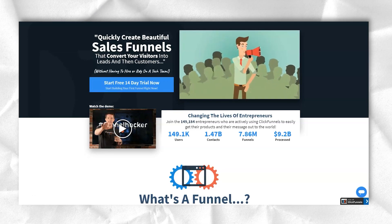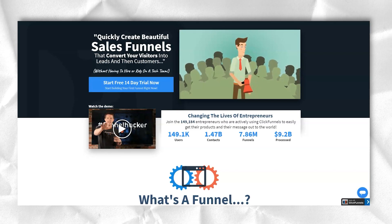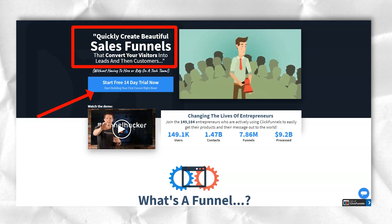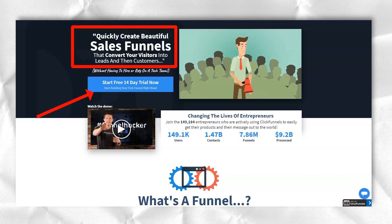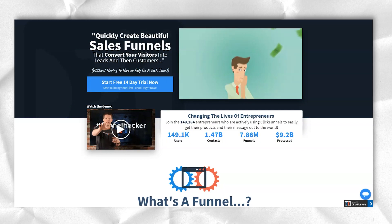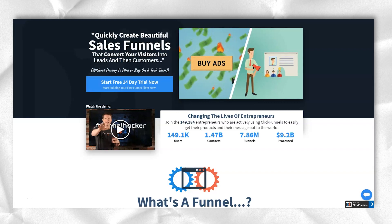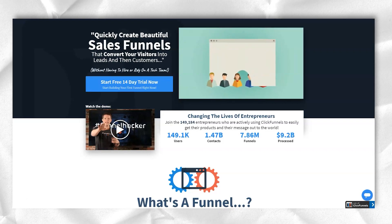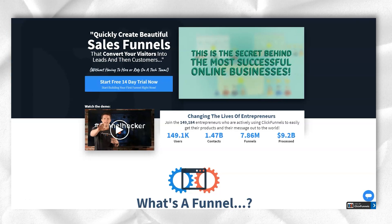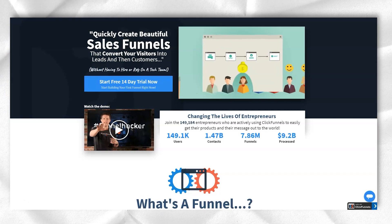ClickFunnels has established itself from the beginning, becoming one of the largest software as a service marketing companies. It's no surprise that people love ClickFunnels because it's all about making money for users — specifically, it's about providing businesses with software that will help them convert website visitors into customers. It's no wonder ClickFunnels has grown so much in such a short period of time. Whether you decide to use it or not, it is an important player that any e-commerce and internet marketing professional should be familiar with.